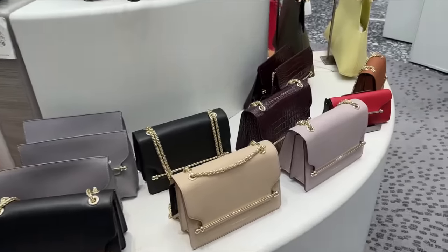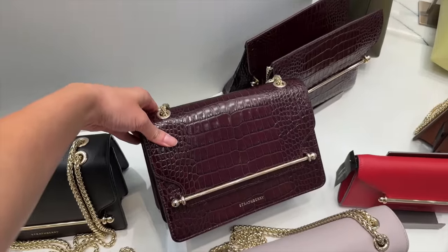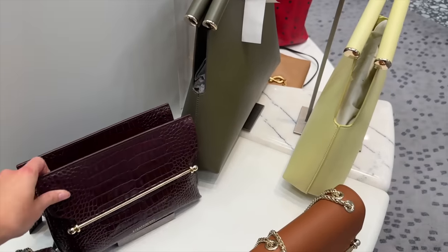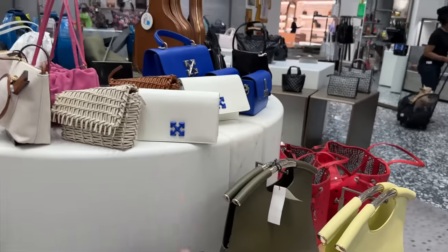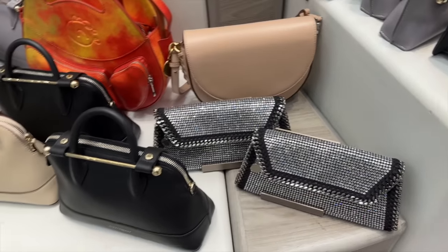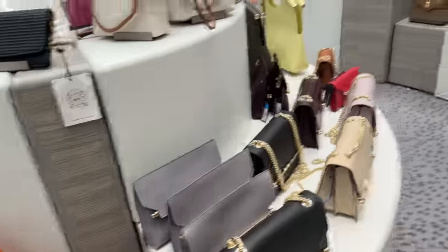They've got quite a few of the Strathberry - this is nice - and like an aubergine croc. And this little clutch bag - it's nice. And the chestnut color. They've got quite a lot of off-white and some sparkles, some little crystals from Stella McCartney. A bit more Strathberry here - I believe all of these are like 25% off.